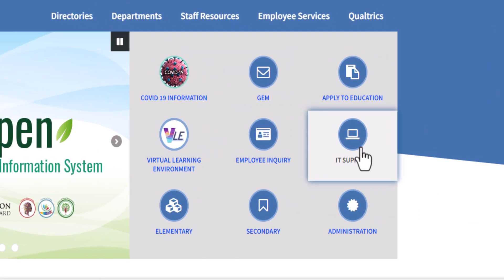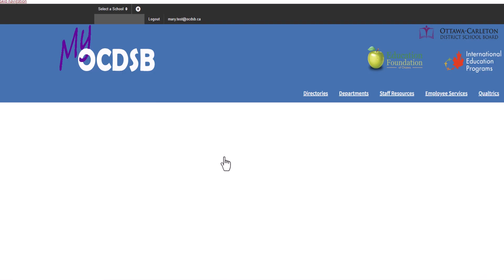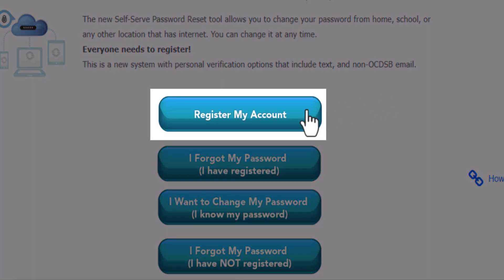Go to the staff portal, log in and select IT Support, and then select Self-Serve Password Reset. Finally, select Register My Account.